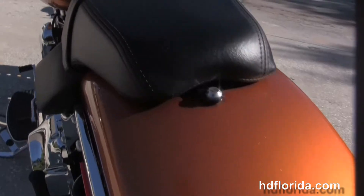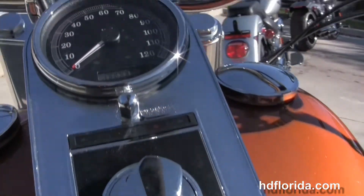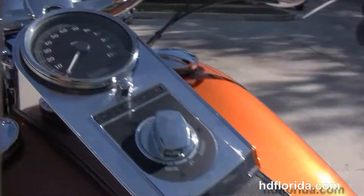Then we move up to the low narrow cut seat. The chrome and leather tank trim set on top of the tank that houses the ignition switch and speedo. Pull back style internally wired bars.